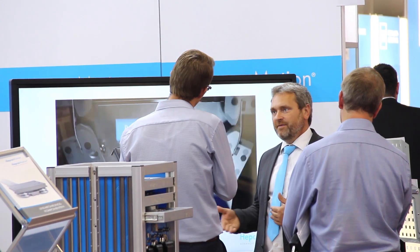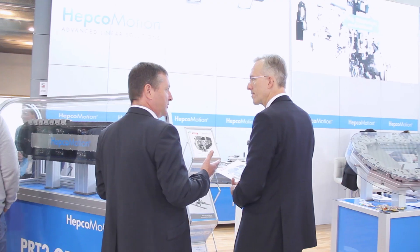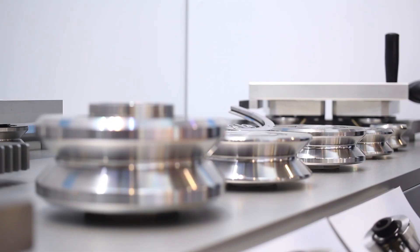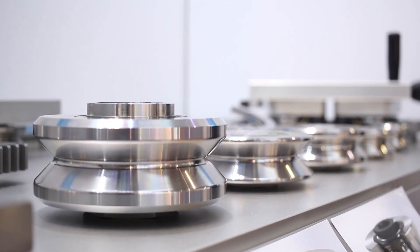It's always a privilege to be at Motec, not only to showcase our products and solutions but also to talk to customers and hear how they're using our products and new innovations to develop new ideas within their industries — developing new technologies, new machines, with the main aim of adding value to our customers.